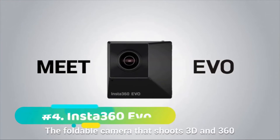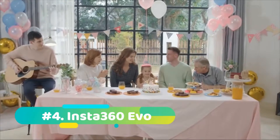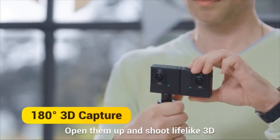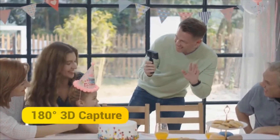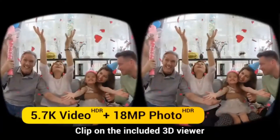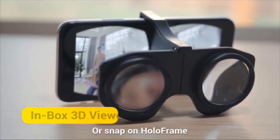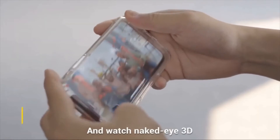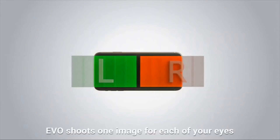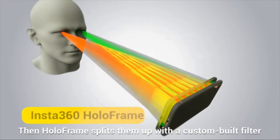At number four we have the Insta360 Evo. The next stage in the evolution of 360 degree camera tech, the Insta360 Evo is one of the most ambitious models on the market, offering both 3D 180 degree and 2D 360 degree filming modes. This expands your creative options while producing videos and stills of excellent quality, to a maximum resolution of 5.7K at 30p. It also shoots 18 megapixel stills and packs in a 1200 milliamp hour battery that Insta360 says will last around an hour.